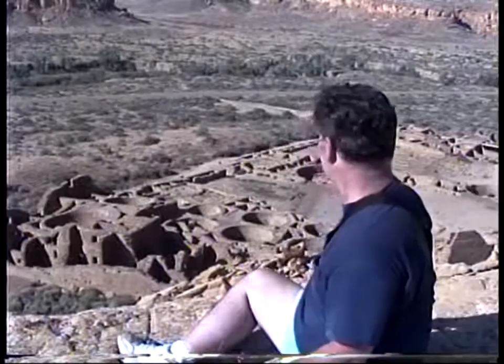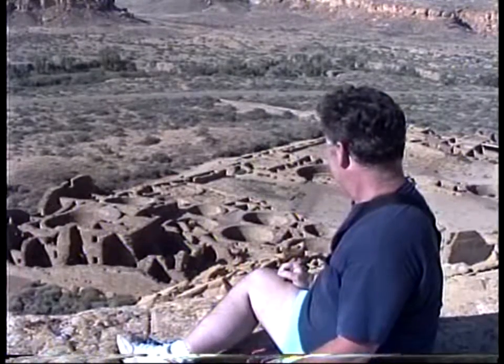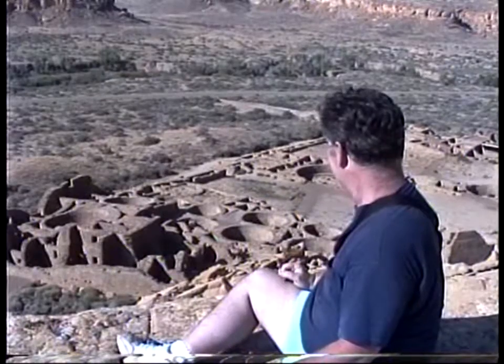Locus is going crazy, trying to find me here. Squinting a little. Up on the mesa above — Pueblo Bonita. Pueblo Bonito.